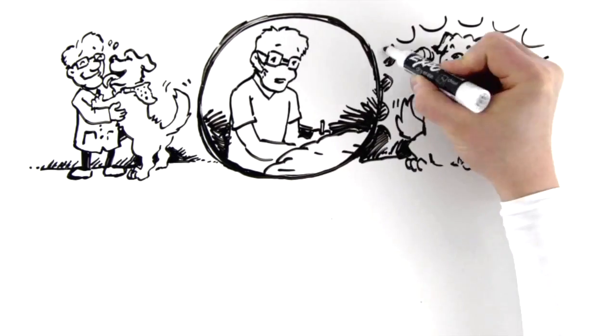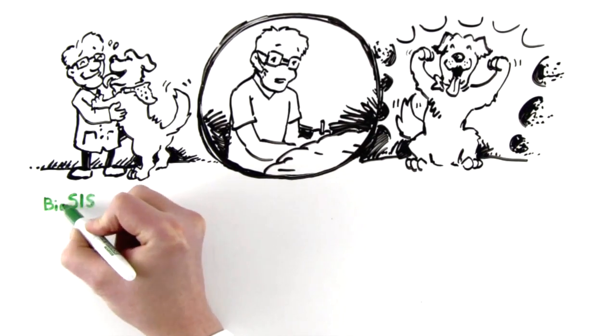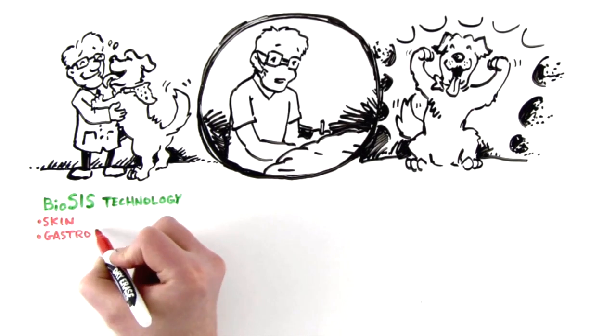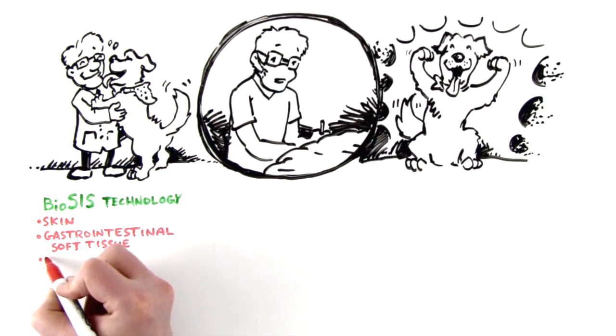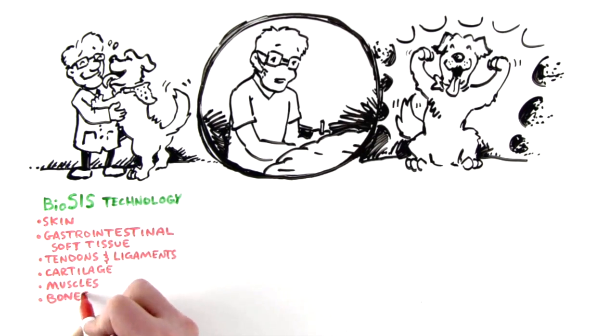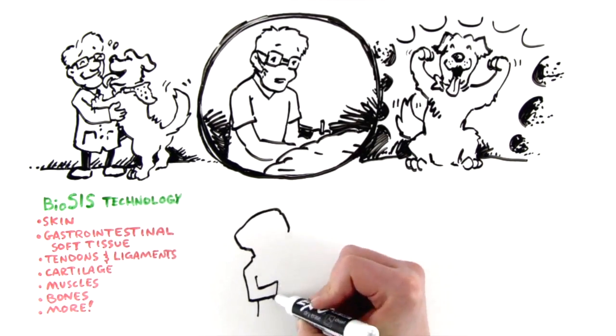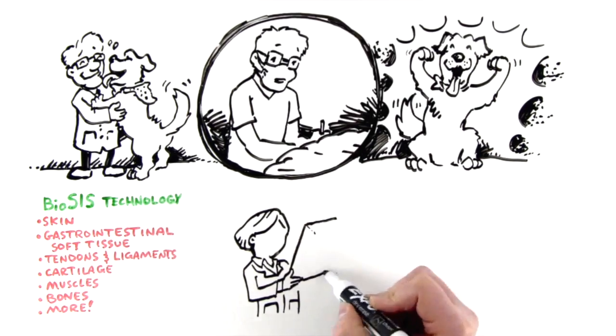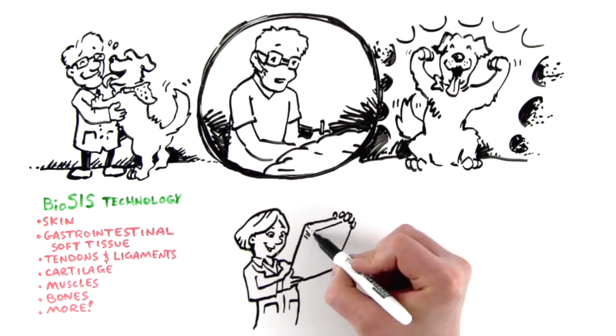Vetrix Biosis Technology can be surgically implanted on any tissue area in need of repair, including skin, gastrointestinal soft tissue, tendons and ligaments, cartilage, muscles, bones, and more. Your patients will experience no scarring, faster healing, lasting strength, and resistance to infection.